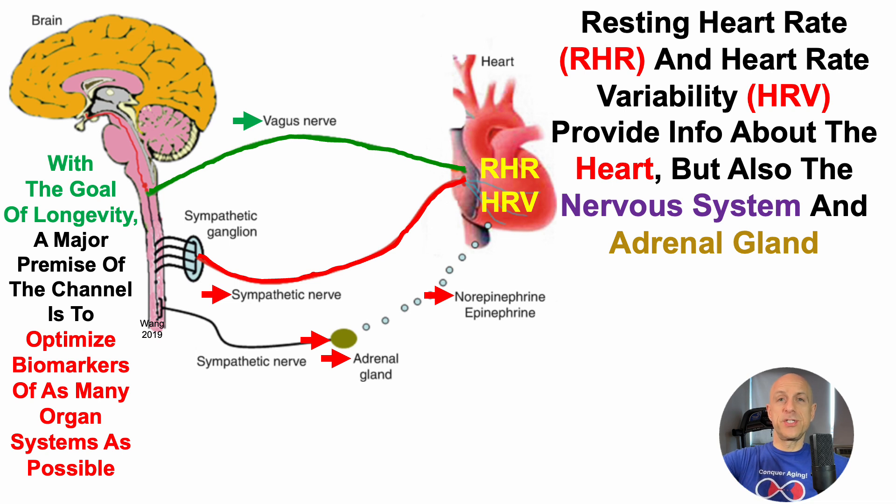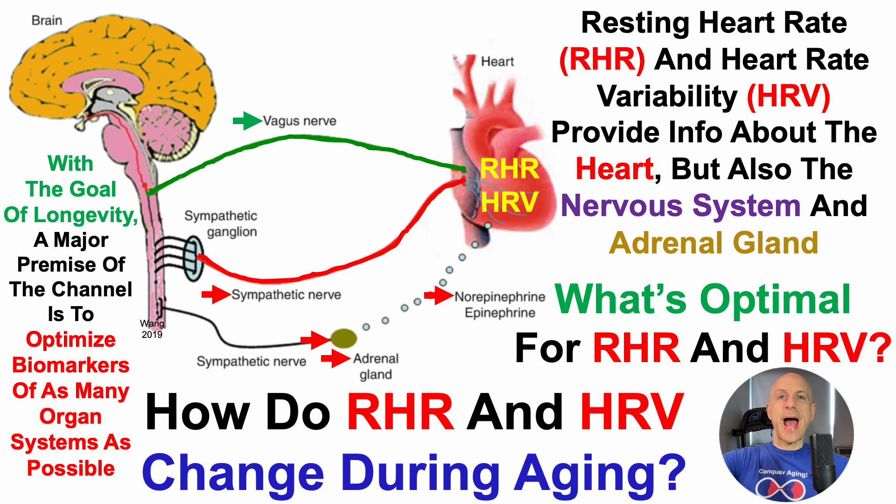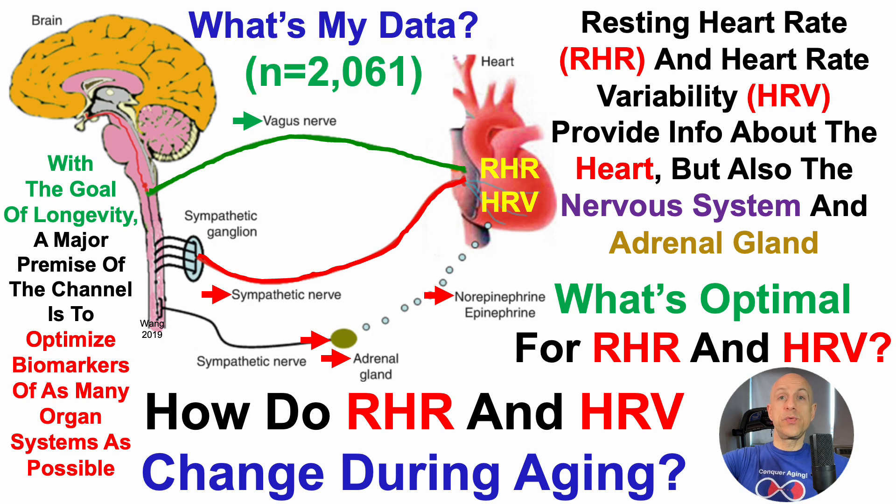We can see in this image that these two measures are an integration of the heart, the nervous system, and the adrenal gland. So with that in mind, what's optimal for resting heart rate and heart rate variability? In today's video, we'll take a look at how these measures change during aging, and I have more than 2,000 days of personal data to share as well.